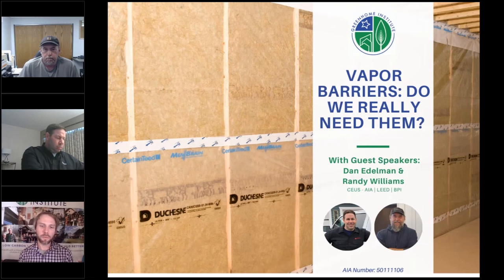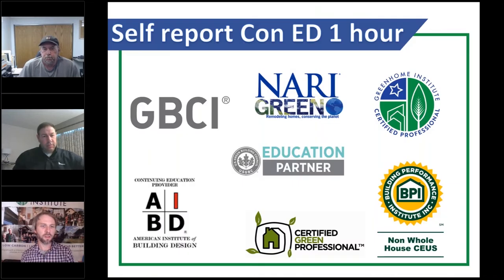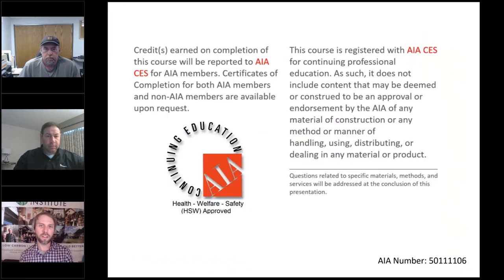Welcome everyone to 'Vapor Barriers: Do We Really Need Them?' This course is approved for one hour of continuing education units — GBCI, BPI, as well as AIA health, welfare, and safety — which may make it applicable to your state-based design or contractor license, and then pending FIAS passive house certification as well.